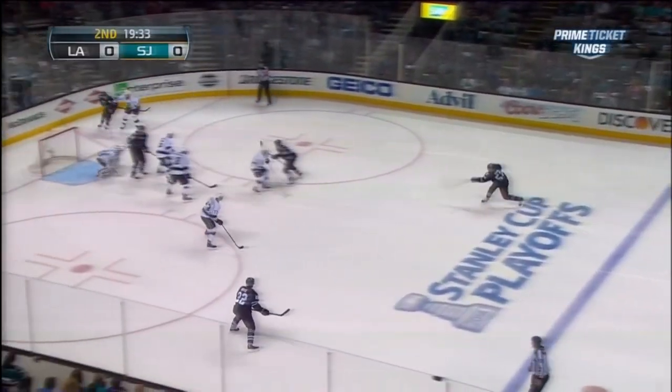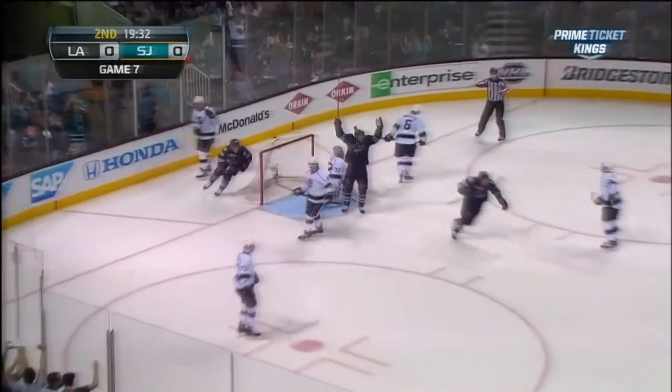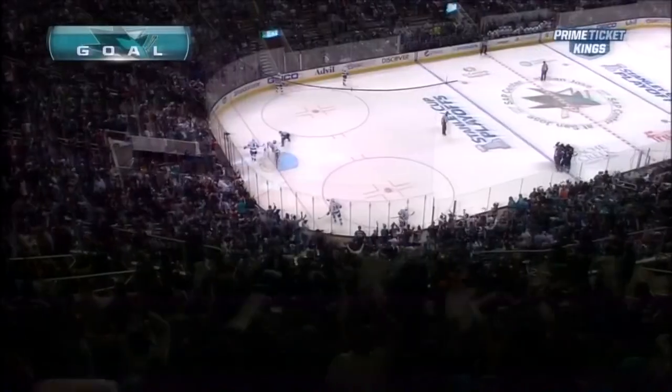I don't ever remember playing a game here in San Jose with a temperature of 90 degrees. Shot, score! From the blue line, Irwin. And the Sharks have a 1-0 lead.